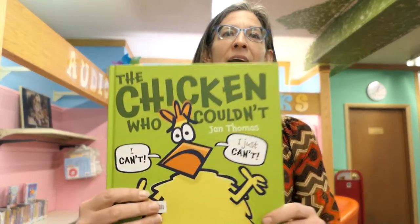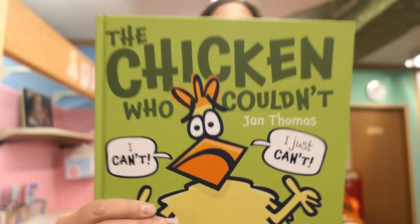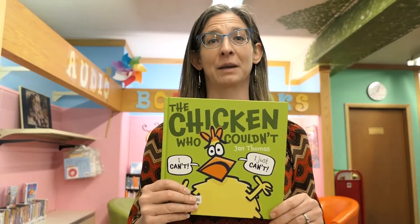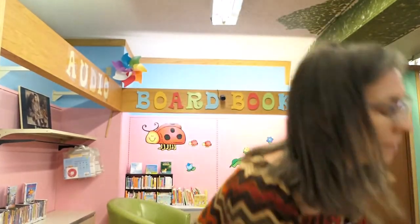A funny book that we actually featured in an earlier story time this spring is The Chicken Who Couldn't. This is a laugh-out-loud, hilarious adventure. I highly recommend this book — your kids will love it. And when it comes to foxes, options are almost endless. So many books, I had to narrow it down.